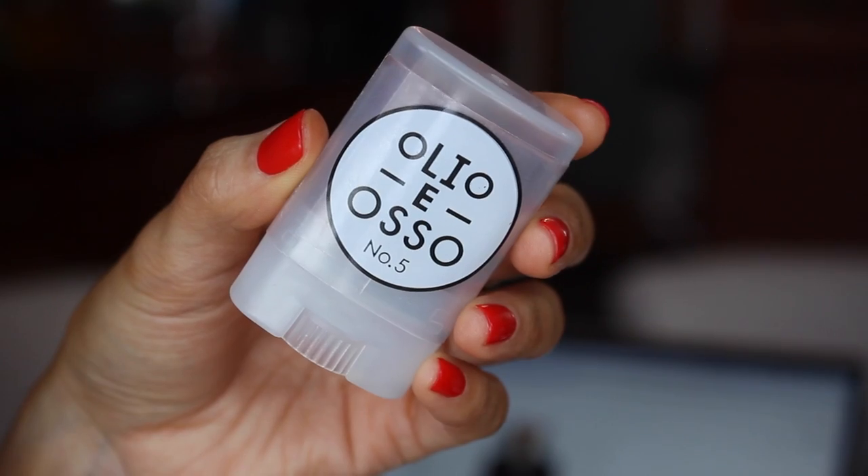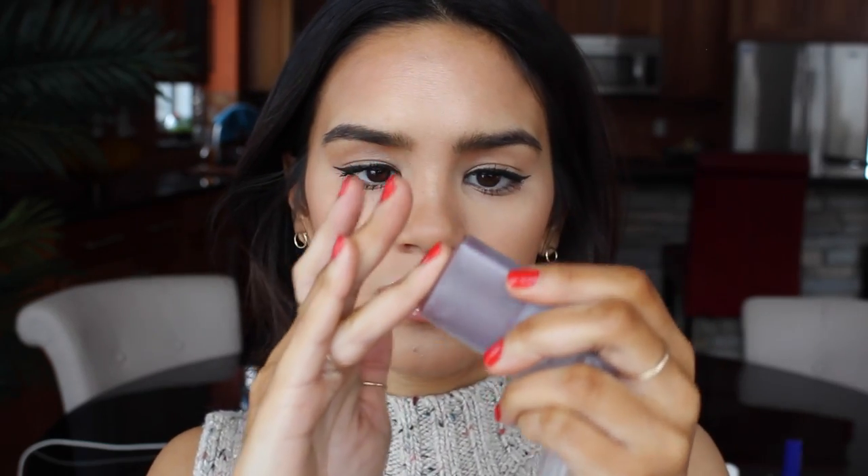I forgot to do blush and I was really excited to share this — I am obsessed with it. This is the Olio Iso No. 5 Balm and it's this really pretty deep raisin color. You can apply it directly to your face but what I like to do is pick it up on my finger, warm it up between your fingers so that you get a good amount of the product, and then just lightly tap it onto the apples of my cheeks. It's just super soft, so subtle and so pretty.